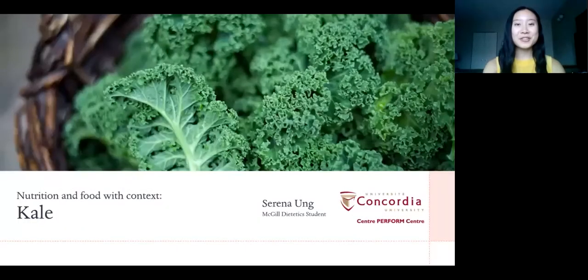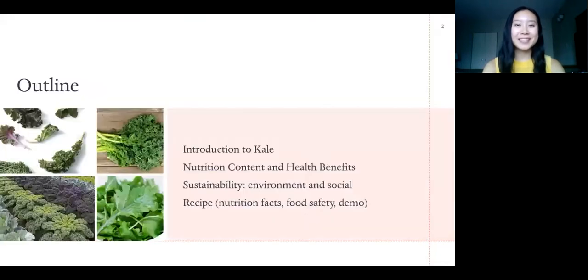Hi everyone and welcome to another Nutrition and Food with Context webinar. My name is Serena, I'm a McGill Dietetics student and I'm happy to be spending some time with you today to talk about kale. We're going to talk about kale's nutritional content and health benefits, its environmental and social sustainability, and then go over a recipe that features kale.